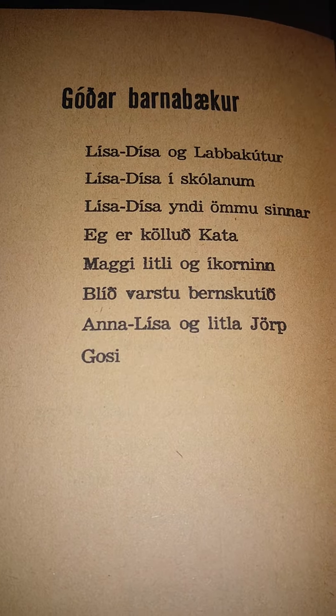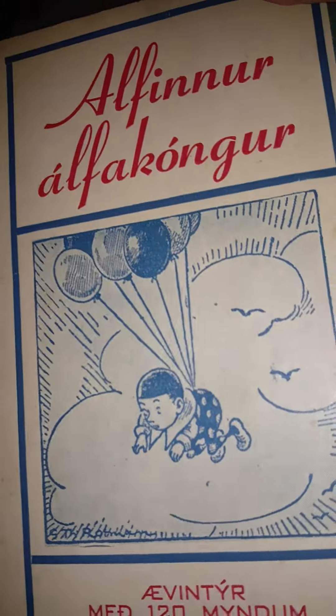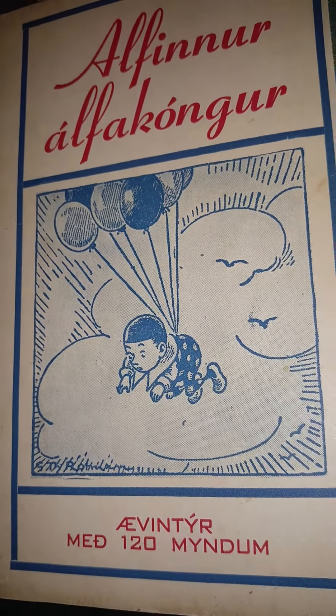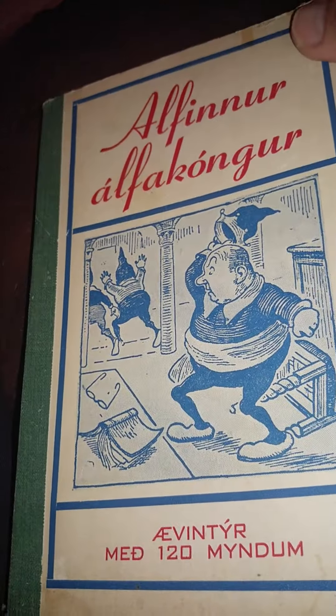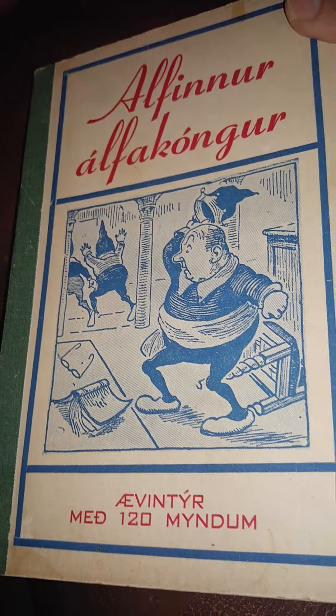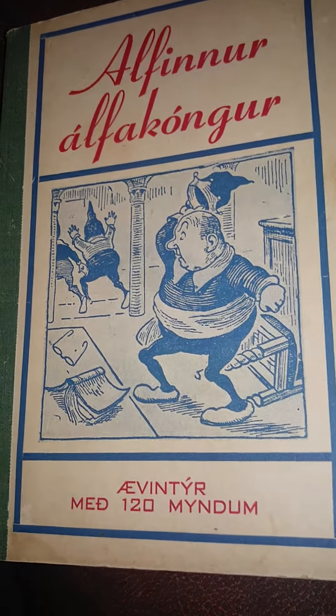Do you think that could be Swedish or something? Anyway, and here's the back cover — cute as heck. It does look like fairy tales. I typed this in on several different book searches I used, but I couldn't find it. So if you guys know, educate me.